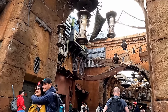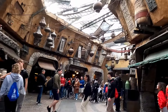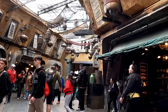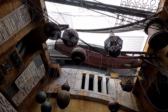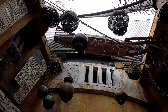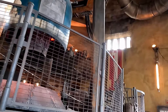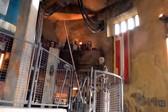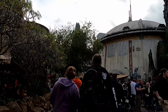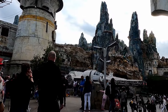We made our way back over to Star Wars Galaxy's Edge to explore more of the land. The theming is so incredible over here. We decided to have a look at a few of the shops as we were getting close to our booking for Oga's Cantina — we're really looking forward to trying the drinks there, as it's known for quite unusual and interesting drinks. We did a bit more exploring around the Star Wars area because the theming is incredible.